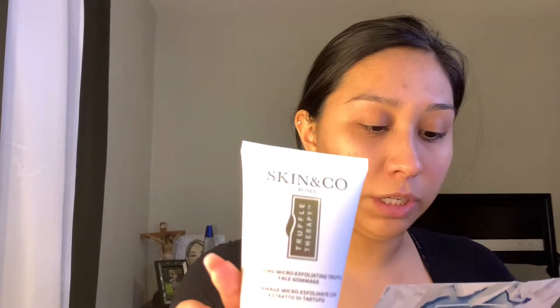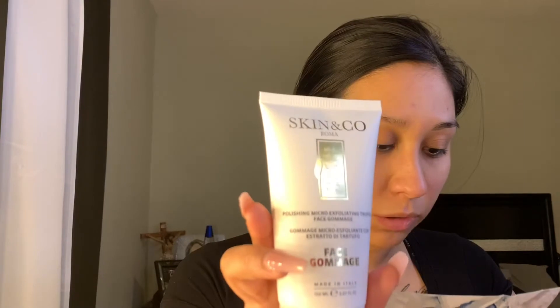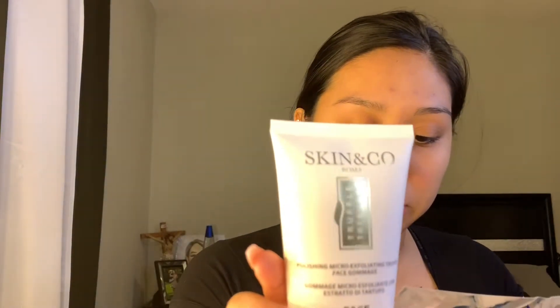Second product: Skin and Co Roma Truffle Therapy Face Gummage — it's an exfoliating cream. I will be trying this one out today. It's a powerful free radical scavenger that reduces the signs of aging. It gently buffs away and erases dull, lackluster skin, revealing a more luminous and healthy complexion. Directions say to apply a liberal amount over face and neck, massaging with circular movements for one to two minutes, avoiding the eye area, then remove with a damp lukewarm face towel and pat dry.